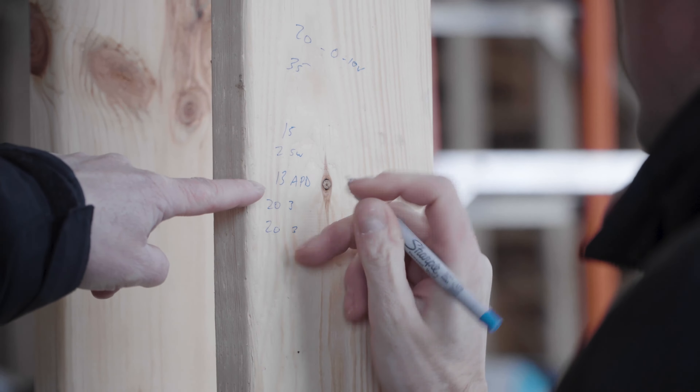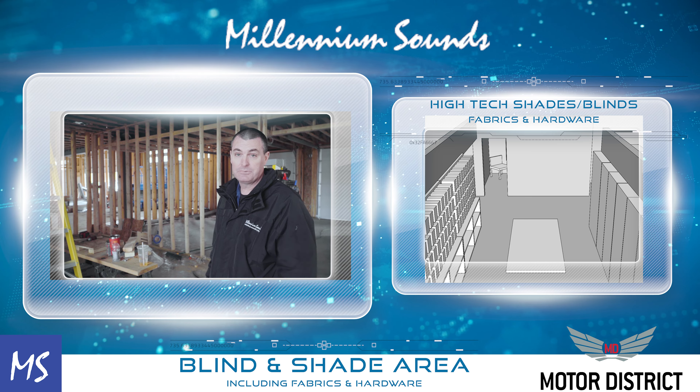Right back here is our blind and shade area. We'll also have fabric samples and all the latest technology for shades, blinds, drapes, and hardware.